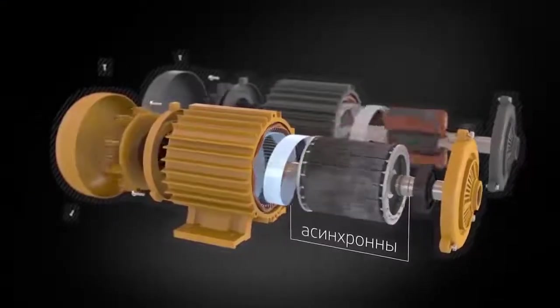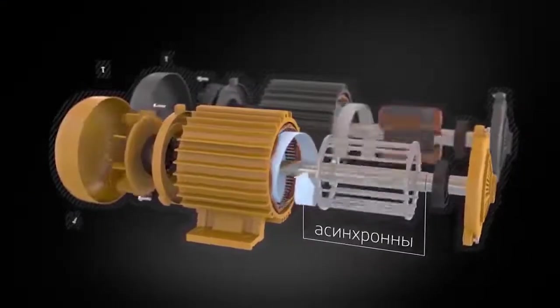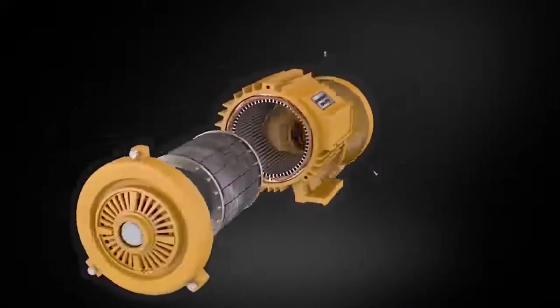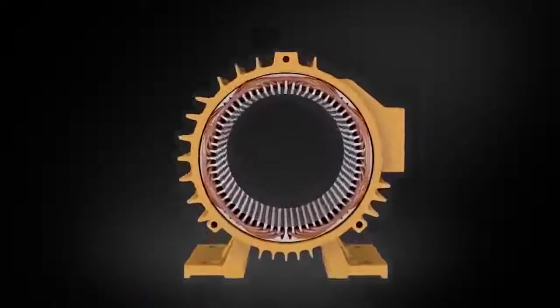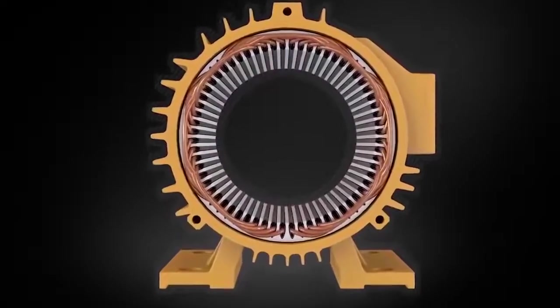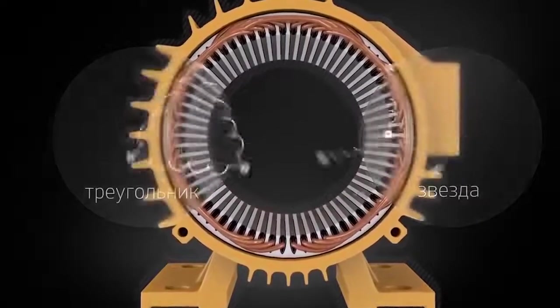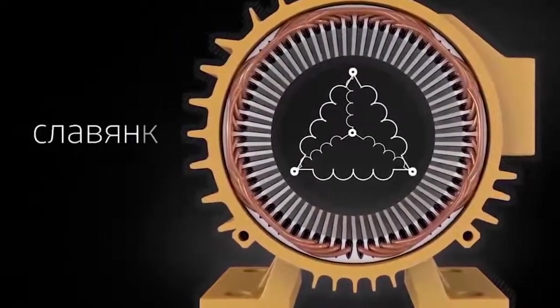The project of Duinoff's induction motors offers an absolutely new and unique combined winding technology — Slavyanka. Both of the traditional methods are used for it. So, thanks to combining star and delta winding into a single construction, we managed to significantly improve the performance of motors.